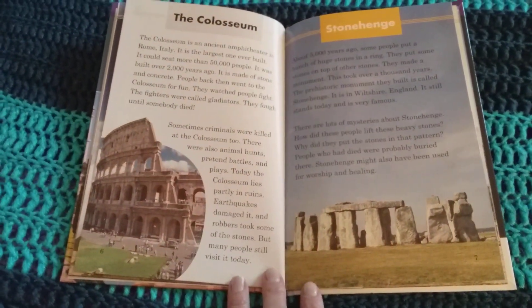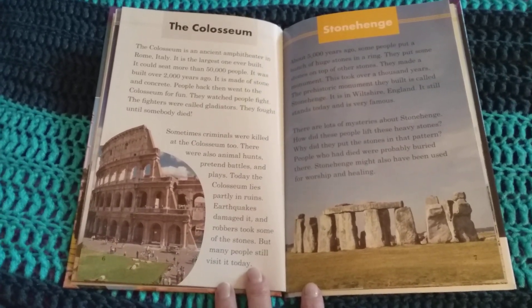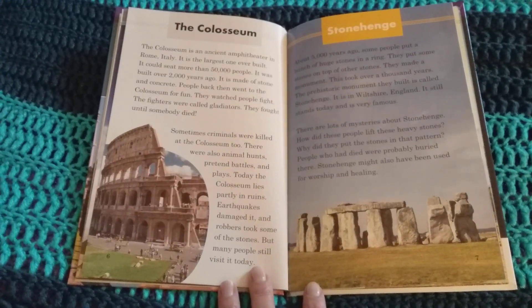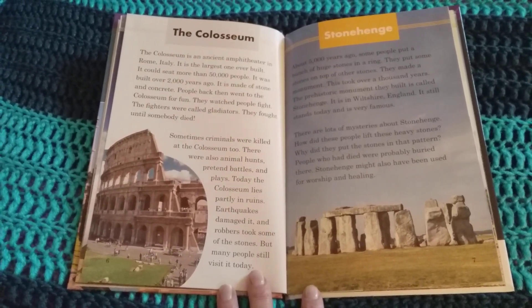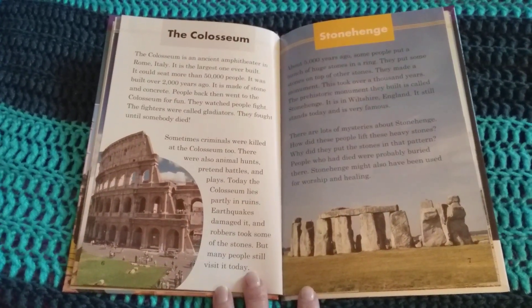The Colosseum is an ancient amphitheater in Rome, Italy. It is the largest one ever built. It could seat more than 50,000 people. It was built over 2,000 years ago. It is made of stone and concrete. People back then went to the Colosseum for fun. They watched people fight. The fighters were called gladiators.